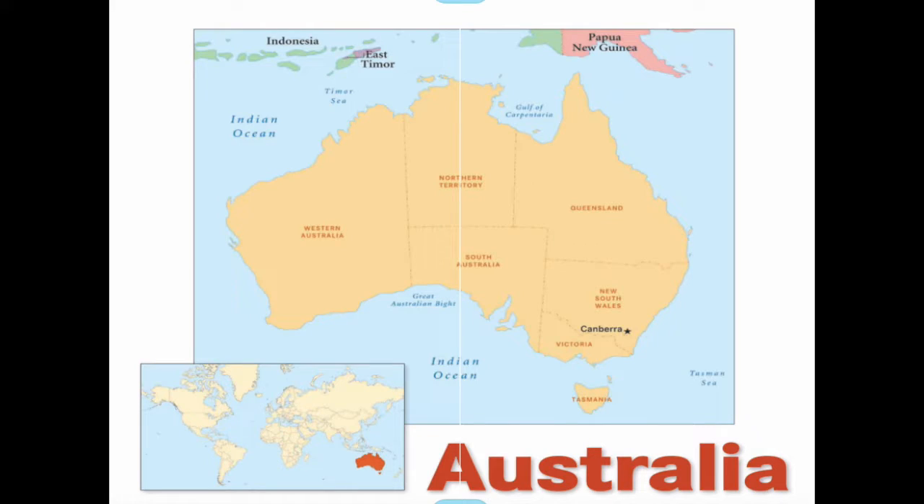Here is Australia. It is a really, really big continent. It's interesting because not only is it a country, but it's also a continent.